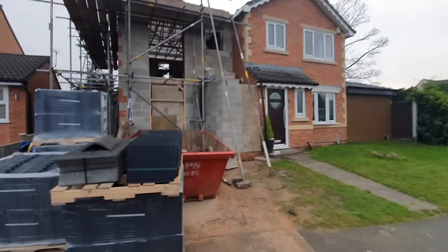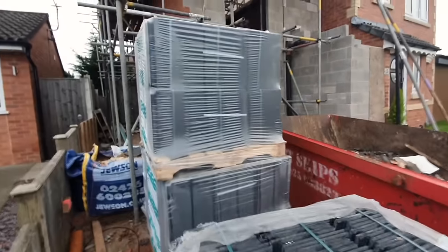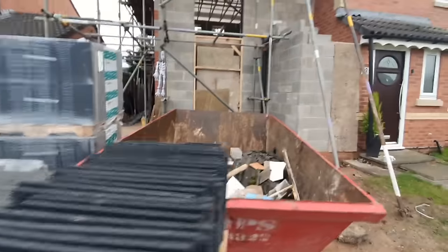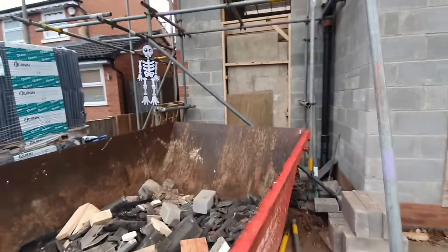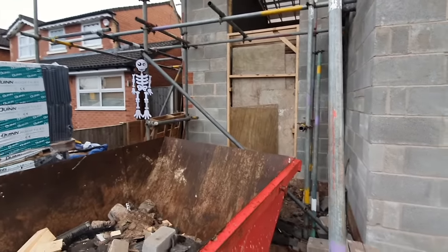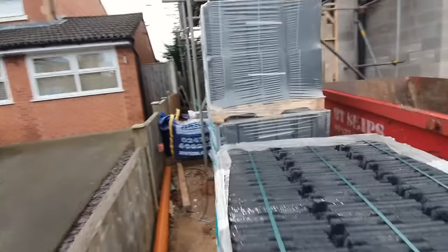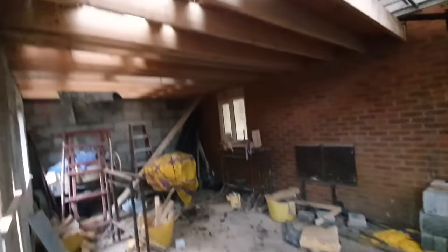The knock-through is still massively inconvenient for the builders, but not for us — we're still coming out of our front door, it's like next door's having an extension at this point. We've got a skip on hand. And you can see we've got the roof slates delivered.